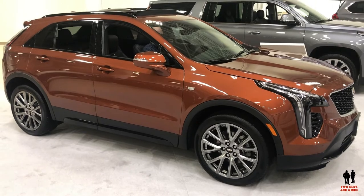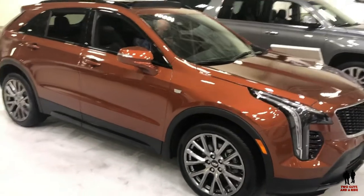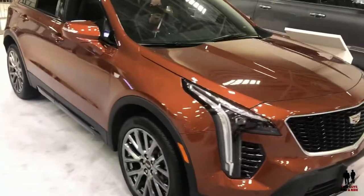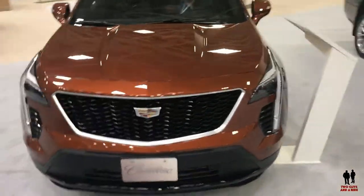This is the 2019 Cadillac XT4. It is Cadillac's entry level in both price and size SUV. There are three trim levels to this vehicle.